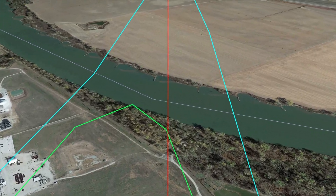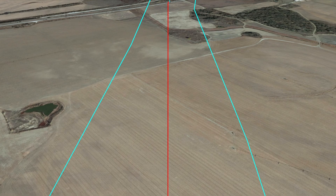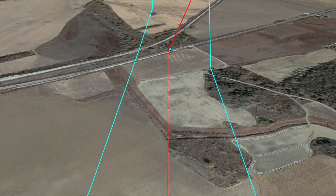As the tornado crosses the Missouri River into Iowa, it will slowly weaken for the remaining six miles of its journey, producing a maximum of EF1 damage.